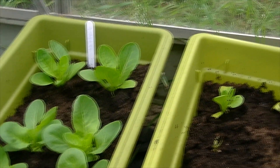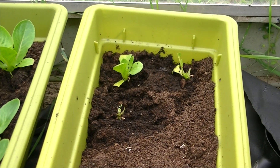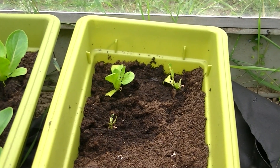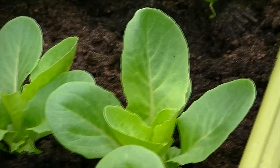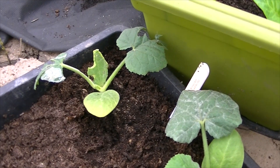These lettuces are doing great. But the tub next door — something has had a really good chomp on those, and there were some new seeds in there as well that I haven't seen come up; I think they've probably been eaten. That's like a whole lettuce gone. This lettuce was the same size as these, and I think the same thing has had a chomp on these spaghetti squashes.